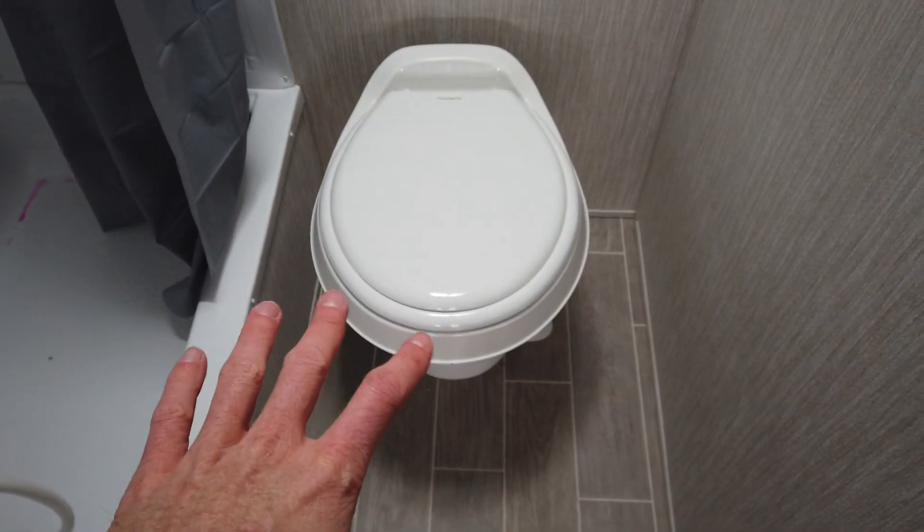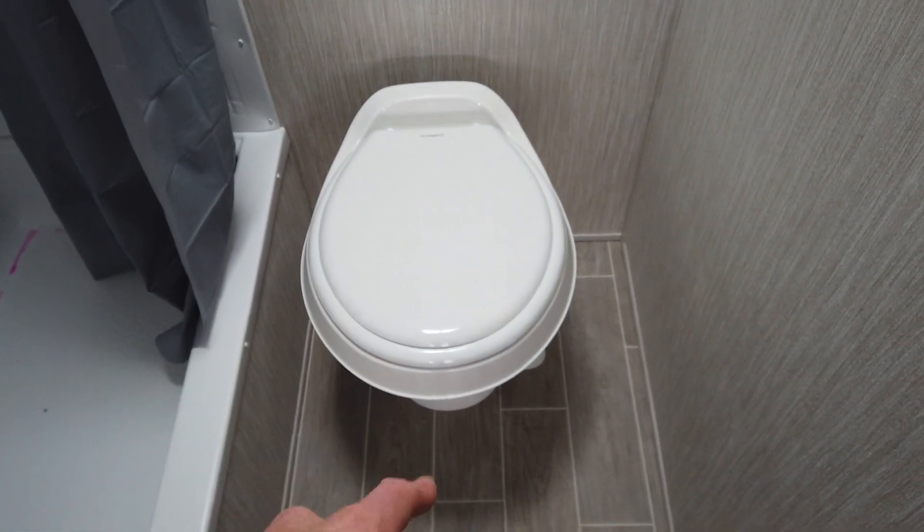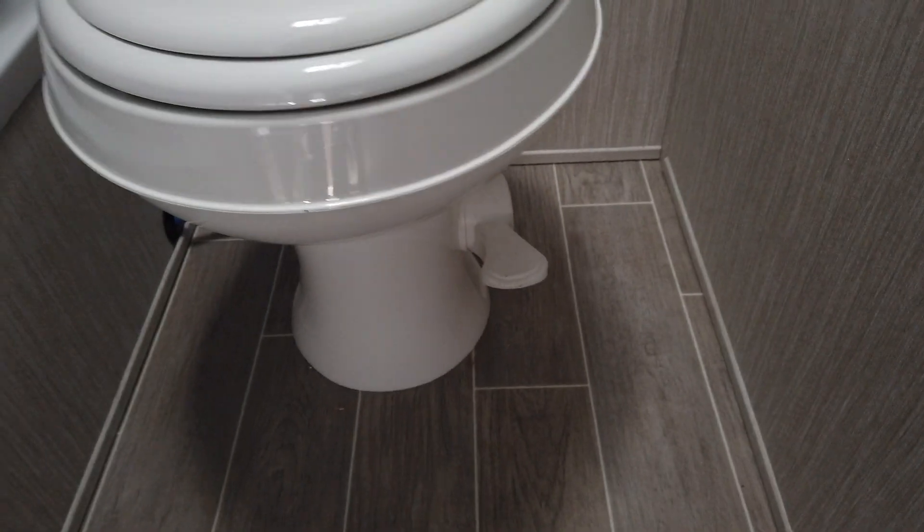Coming into the bathroom — a nice spacious bathroom for a trailer this size. It has a shower with a shower surround and a tub down here, so if you have a little kid you can wash them in the tub. The toilet is outside of the shower, which is not always the case in shorter trailers. And it's a foot-flush toilet, so when you flush it you won't get your hand all wet — because it's a foot flush, not a hand flush.